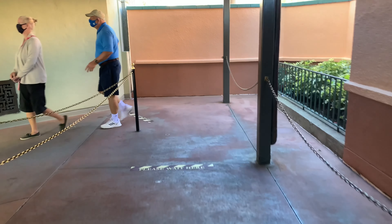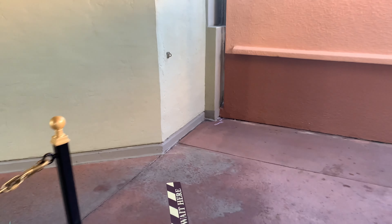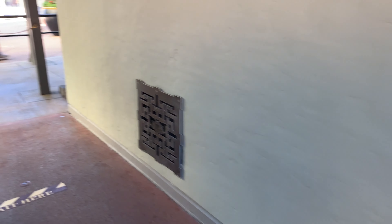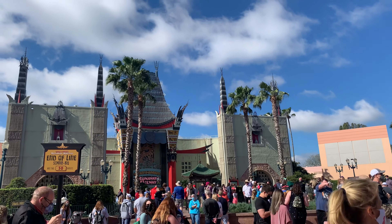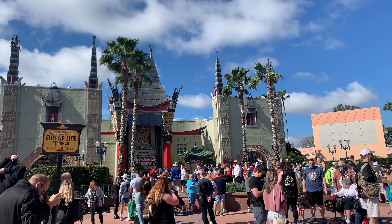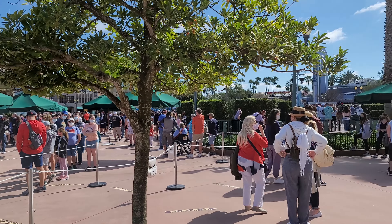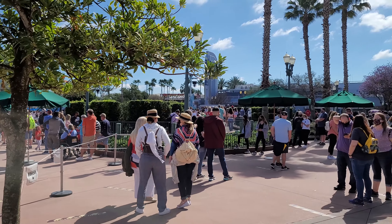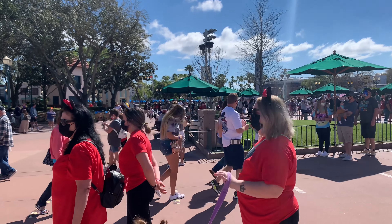FastPass Plus wise, we can't really speak to how it'll be for this ride moving forward. But our suggestion is that if this is an absolute must-do for your group, head straight down Hollywood Boulevard and get yourselves in line as soon as the park opens. Rope dropping Mickey and Minnie's should give you a pretty decent chance of cutting down what can be a sizable wait of an hour or more at other times of the day.